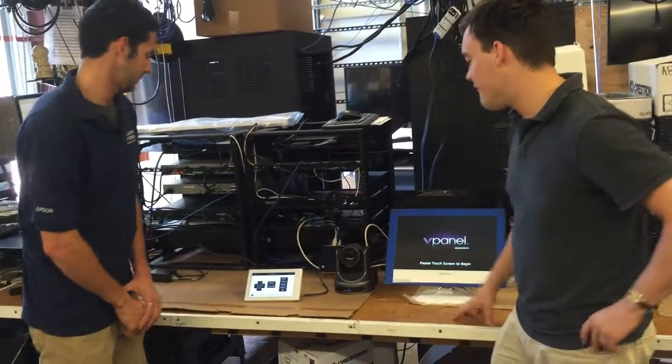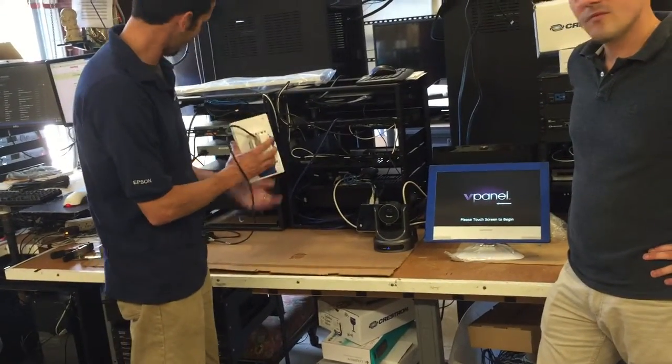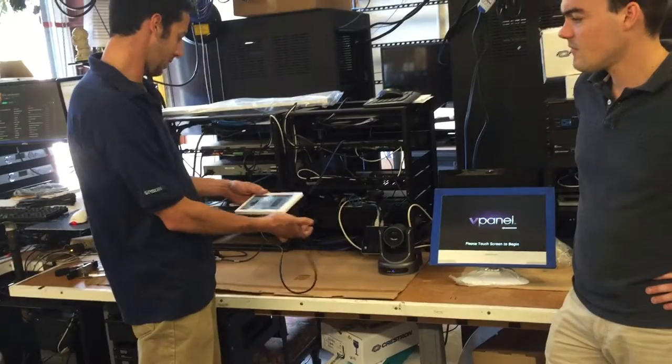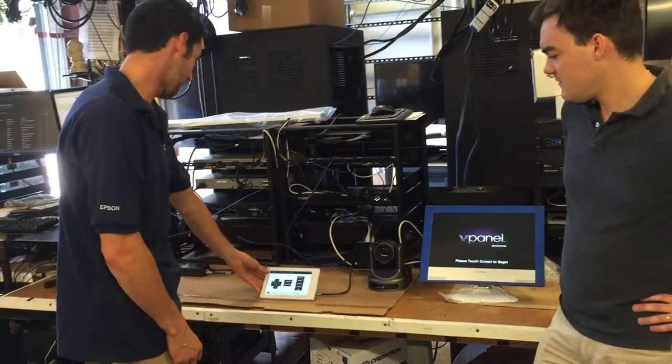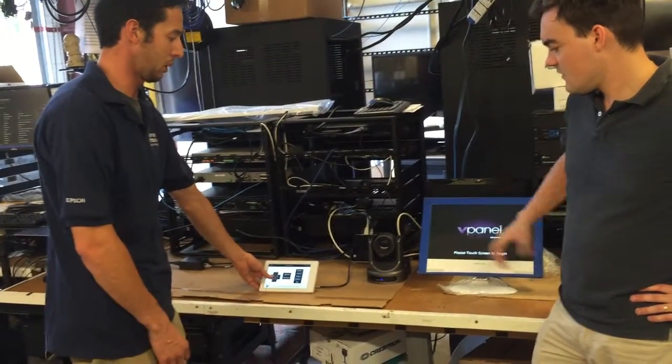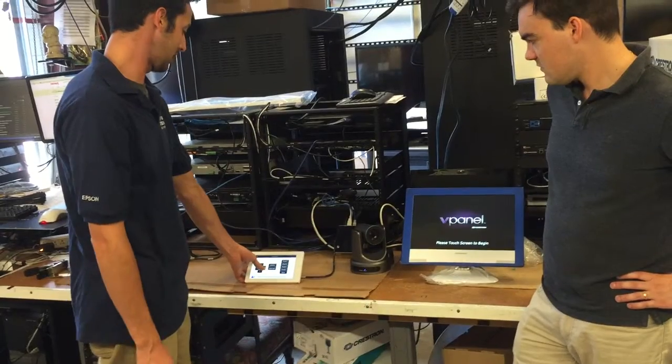Steve, would you like to show us the touch panel you have here? This touch panel is the Crestron powered PoE — it just connects to the network. We just have a program on here to control your PTZOptics.